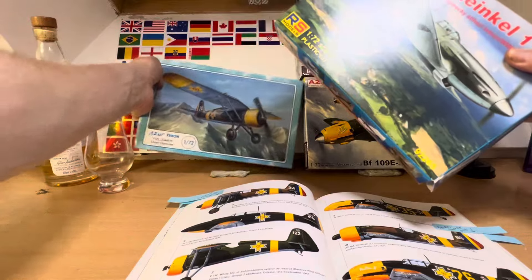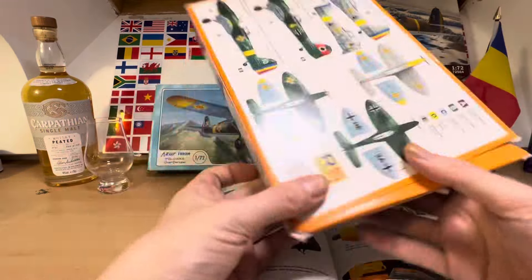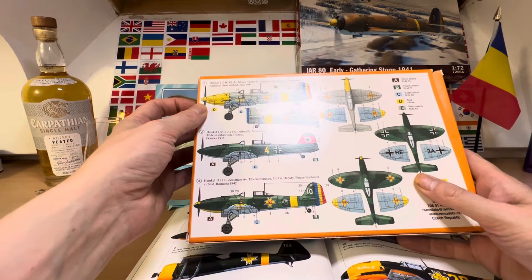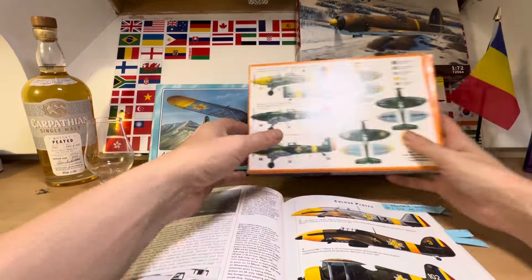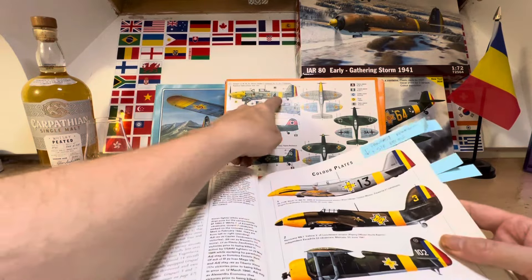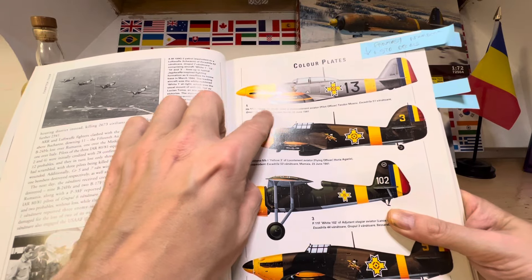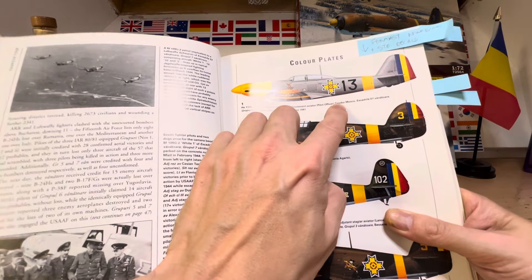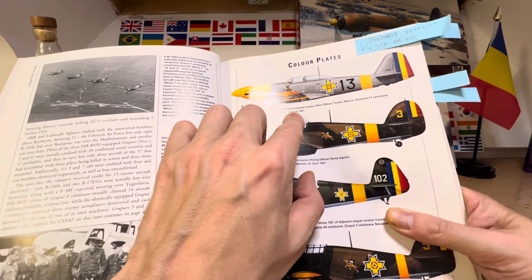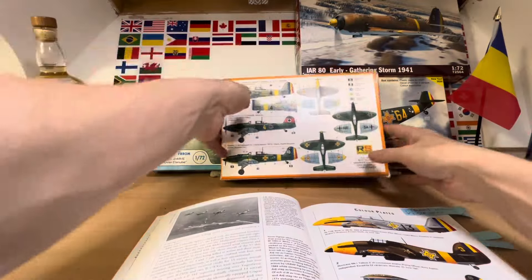The second option is this Heinkel 112B by RS Models, kit number 92265, which comes with Romanian markings. We're going to be doing Black 13, flown by Sub-Lieutenant Aviator Pilot Officer Theodore Moscu, flying this particular aircraft on or around June 1941. He would have made ace as well, and that is your second option.